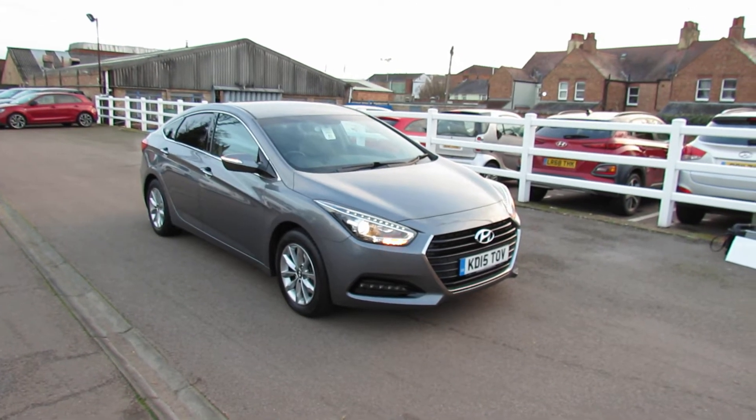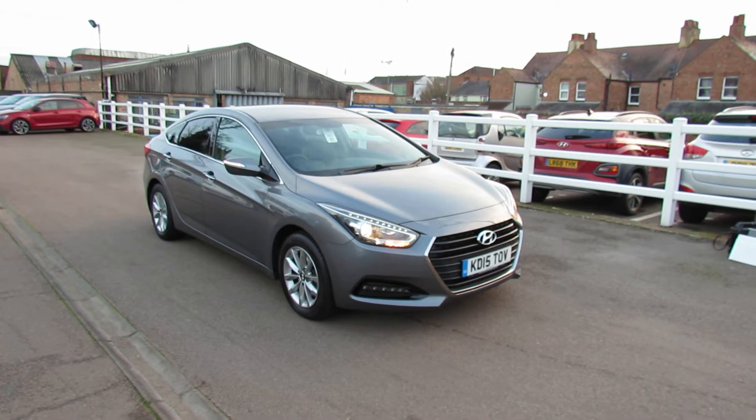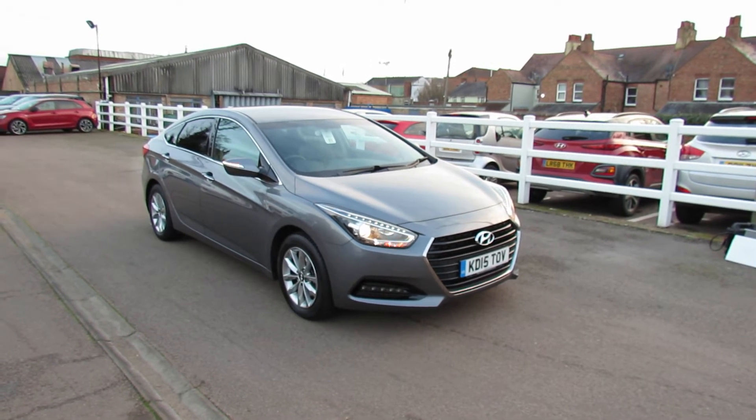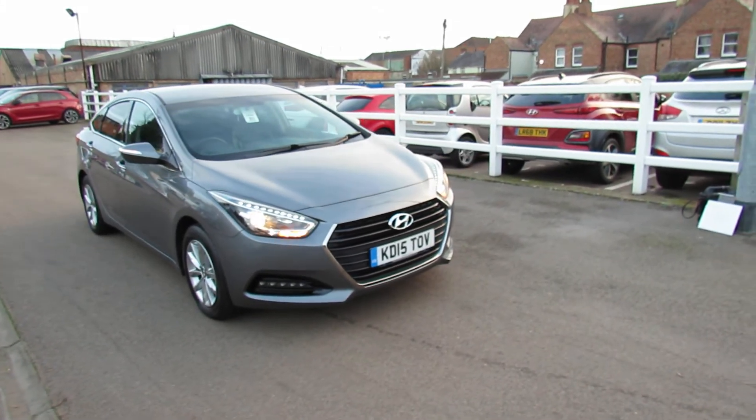Let me show you this. This is a car we don't often get in. It's a Hyundai i40, 1.7 diesel. It's a manual and this is what is known as an SE NAV Business, which means it's got a very high spec, but you'll see that as I take you around.